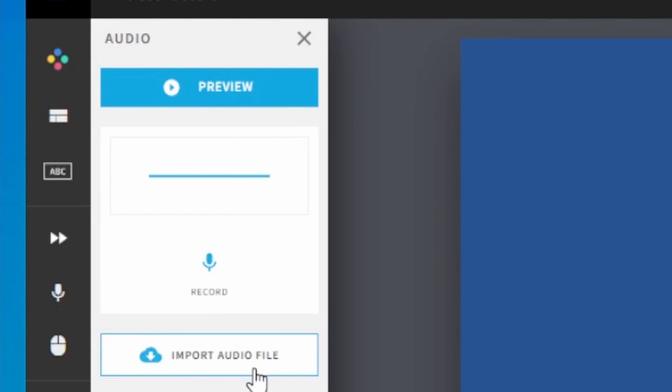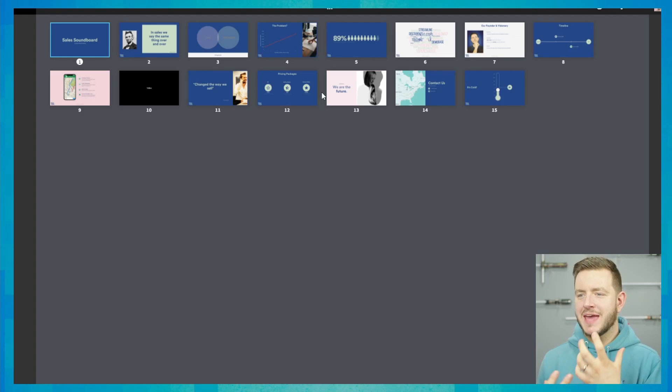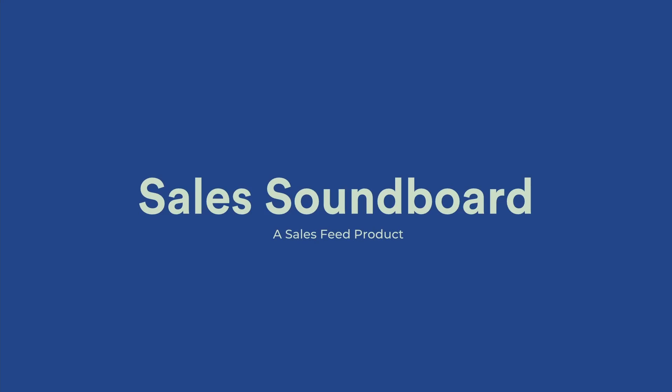Oh, you can add audio as well. I am definitely going to have to import a backing track. And with that, I think I've got together a bit of a deck that I'm really happy with.